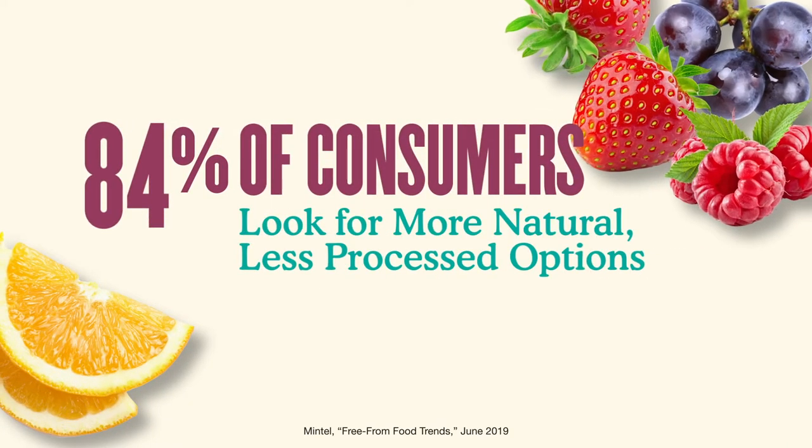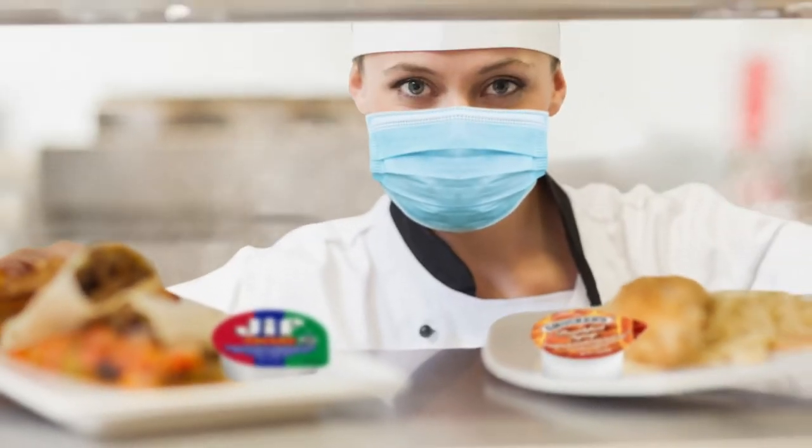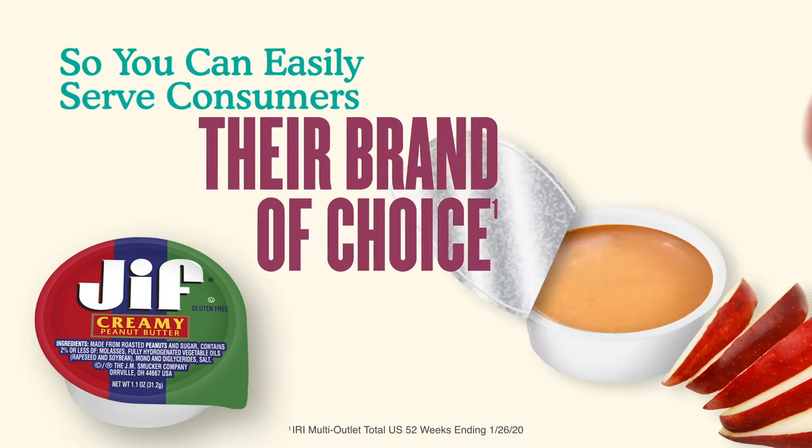Jif and Smucker's spreads come in forms for every occasion, both front of house and back of house, including some exciting new products. Jif Creamy Peanut Butter is now available in Portion Control Cups, so you can easily serve consumers their brand of choice.